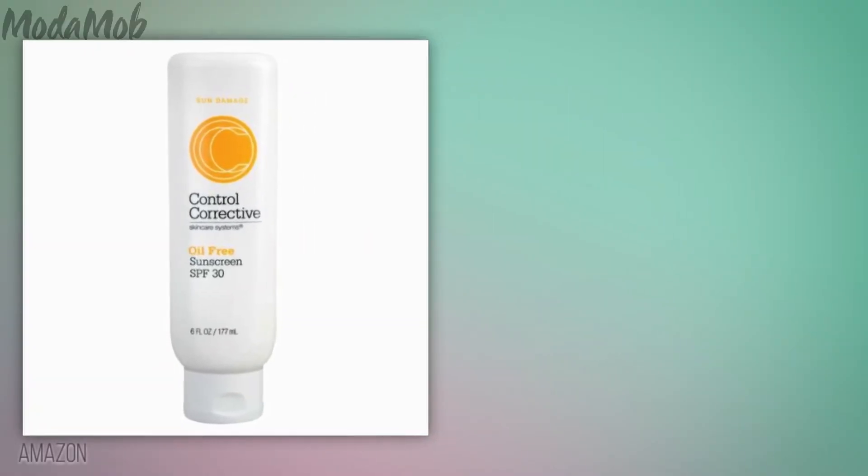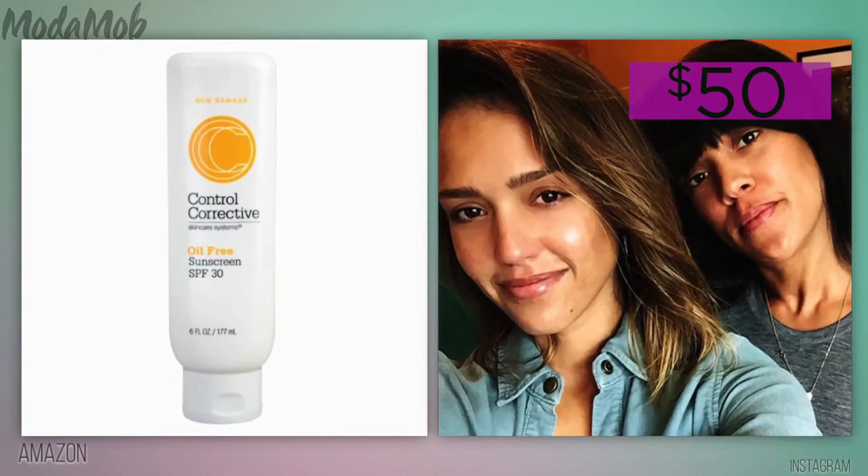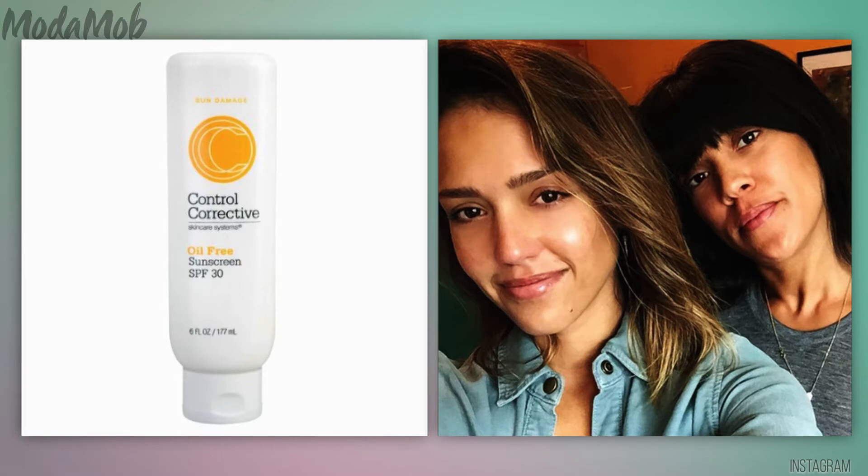Shawnee loves this SPF because it won't clog your pores. She says the single most important thing you can do for your skin is to protect it from the sun. Sun exposure ages your skin and is extremely hard to reverse later in life.